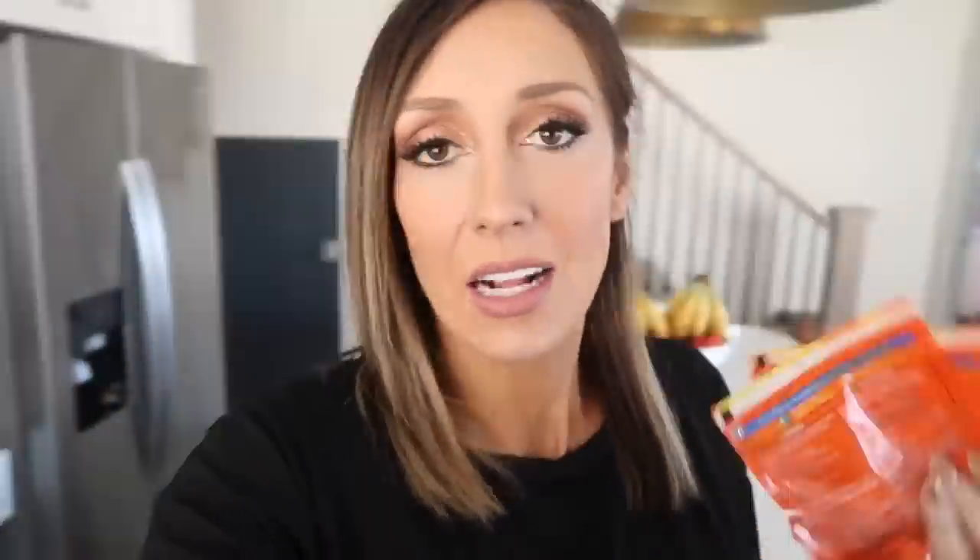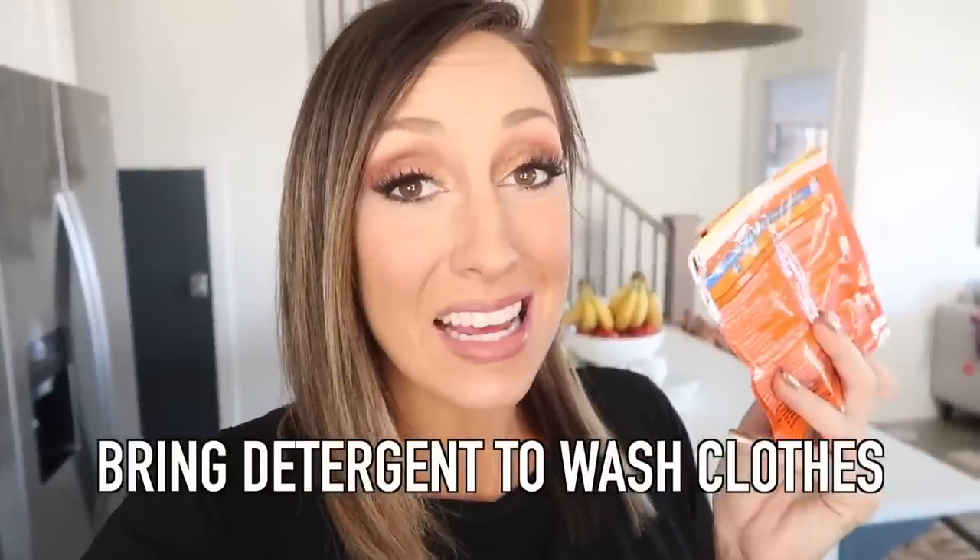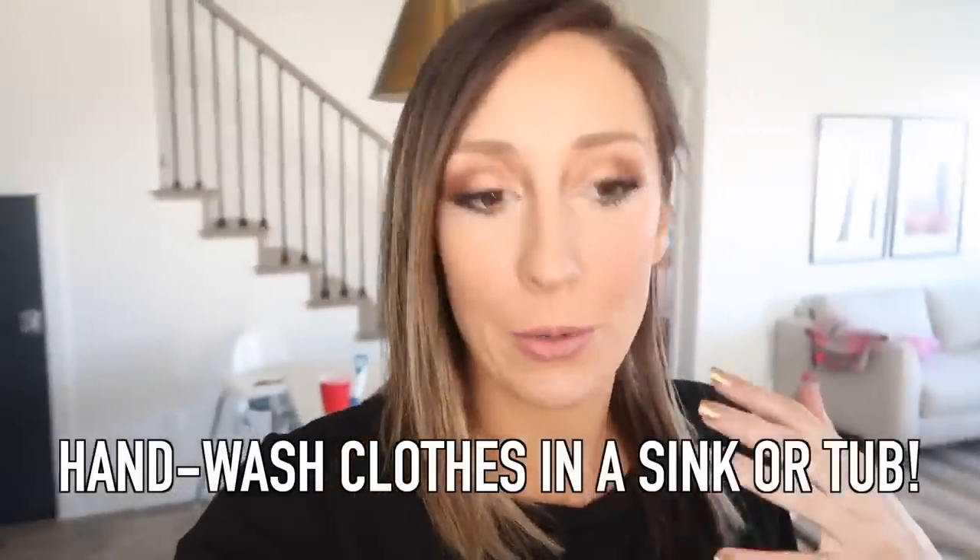We like to stay in condos with a full kitchen, a couple of bedrooms, and oftentimes a washer and dryer. We are in St. George, Utah — I'll link the condo we're staying in below along with a discount code. But even if you don't have a washer and dryer, you can use those laundry detergent samples to hand-wash clothes in the tub or sink and hang them to dry, which really cuts down on how many clothes you have to bring.